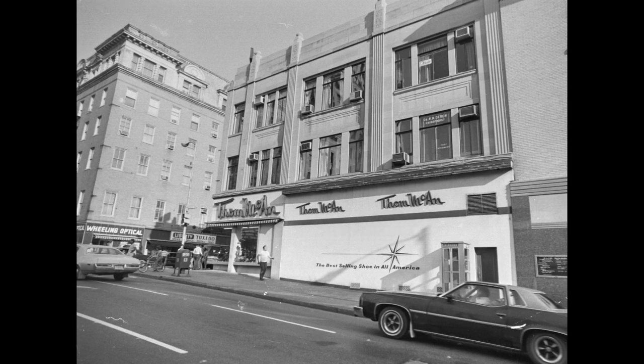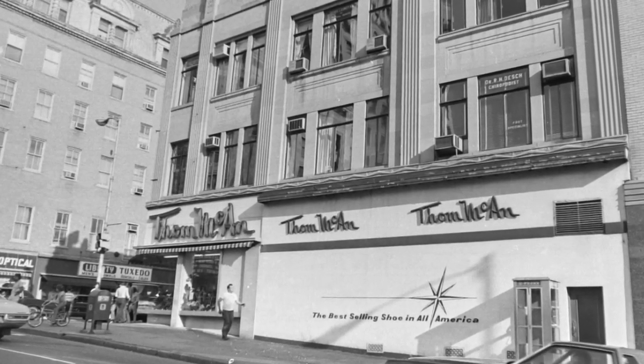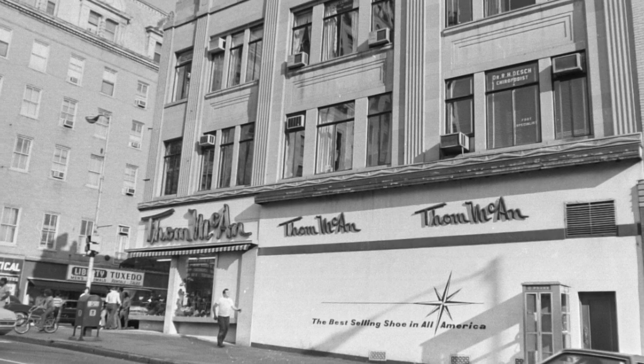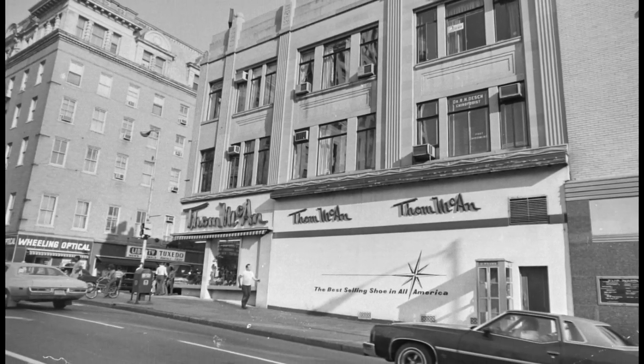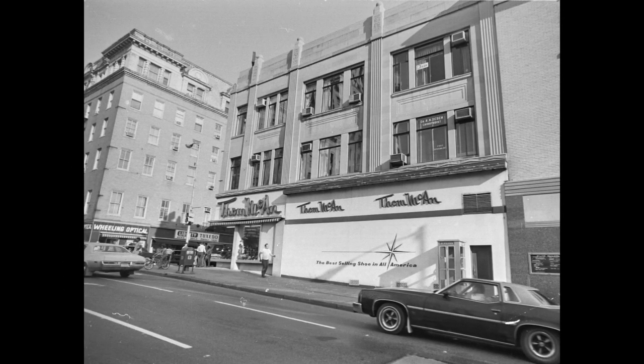This first picture is looking east — kind of east — on 12th Street, looking at the side view of Tom McCann's. And in this next picture, you can see a little bit of the McClure Hotel with the old facade.